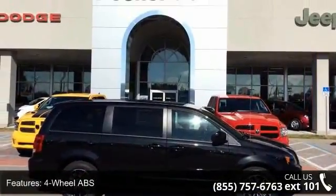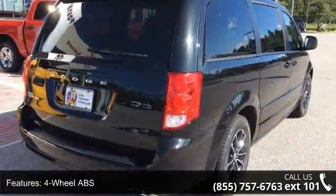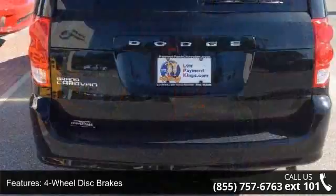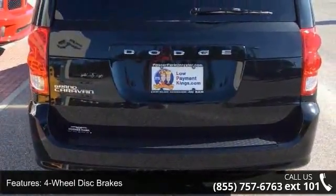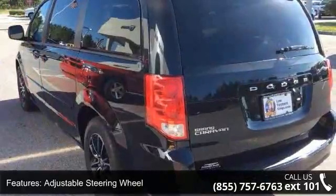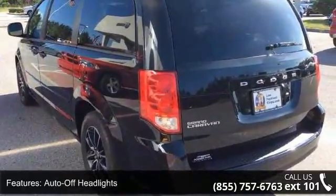Some of the top features included with this vehicle are 4-wheel ABS, 4-wheel disc brakes, adjustable steering wheel, auto off headlights, backup camera, Bluetooth, brake assist, child safety locks, cruise control, and daytime running lights.